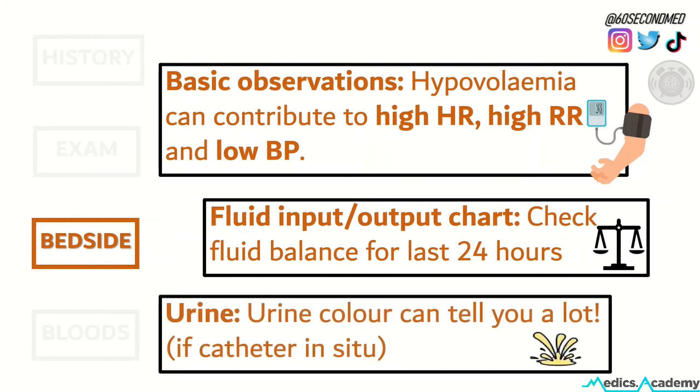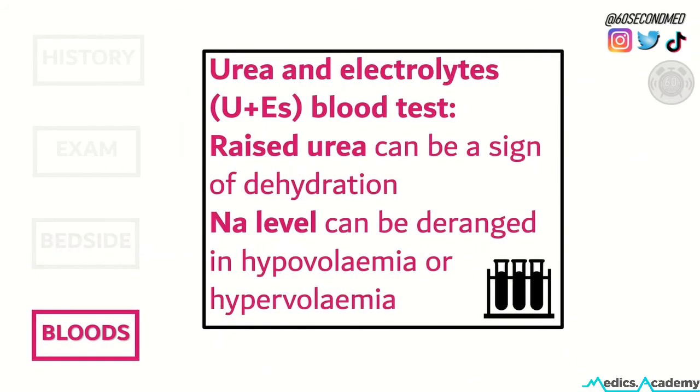If the patient has a catheter, check the urine colour, because that can also tell you a lot about the fluid status. Finally, bloods are important as well. Urea and electrolytes in particular can show signs of fluid status — a raised urea can be a sign of dehydration, and the sodium level can also be deranged in hypovolemia or hypervolemia.